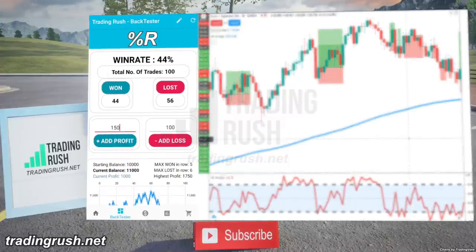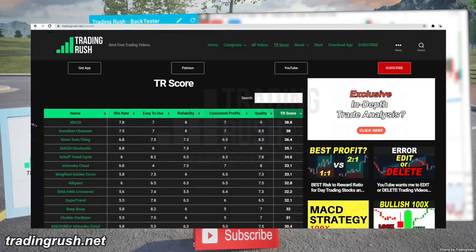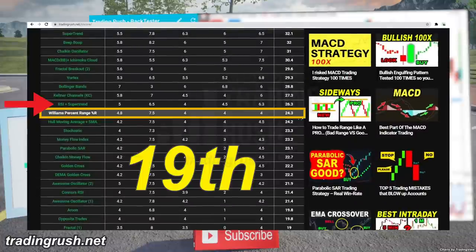The Williams Percent Range gets a TR score of 24.3 out of 50. And on the Trading Rush website, it ranks 19th from the top, below the RSI Supertrend trading strategy, and above the whole moving average with SMA strategy.